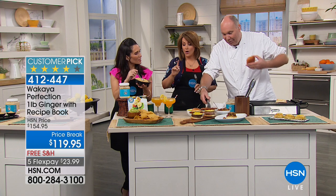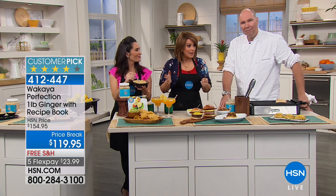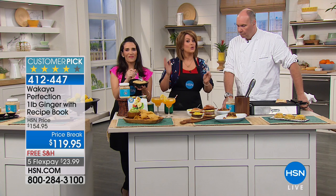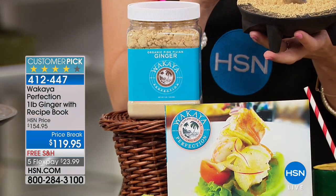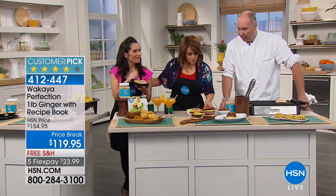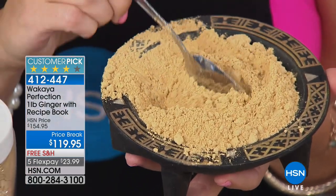Normally it's the one pound with the cookbook for $154 — we've got it at a price break. You know the benefits of ginger. This ginger looks like a flower — it's unlike any ginger and it's only found in one place in the world: from that volcanic soil on a private island in Fiji, where it has nurtured this root for centuries. And we've created all these wonderful products with it.